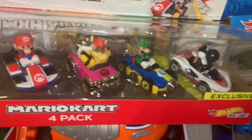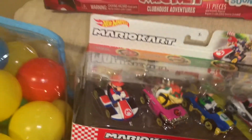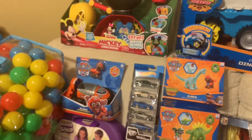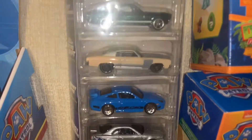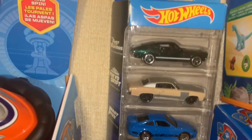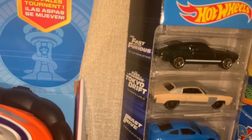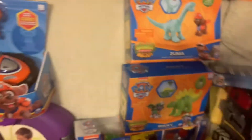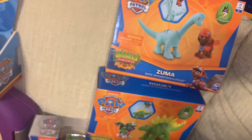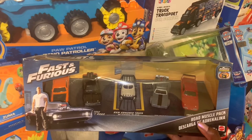He also got some Mario Kart Hot Wheels — he was asking for Hot Wheels and he likes Mario Kart, and we saw a commercial with Mario Kart and Hot Wheels so I picked those up. He also got these Fast and Furious Hot Wheels from Amazon. He loves cars and Fast and Furious — we've been watching a couple of the movies. Moving along with that theme, he got this Fast and Furious Muscle Pack, and that came from Walmart.